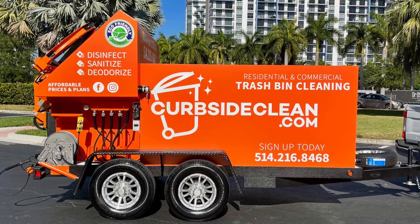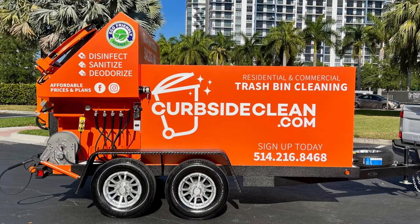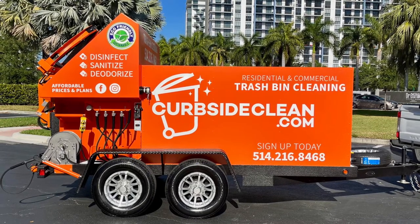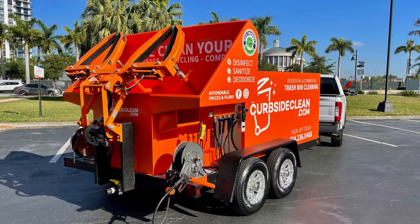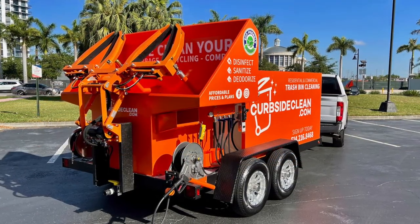It's pretty amazing to see the bin industry continue to expand not only in America, but in other countries such as Canada. Mike already owns a successful maintenance service out in Montreal, and he's thrilled to add this on to his fleet of offerings.